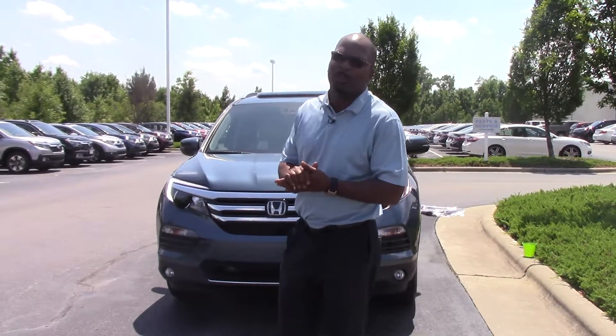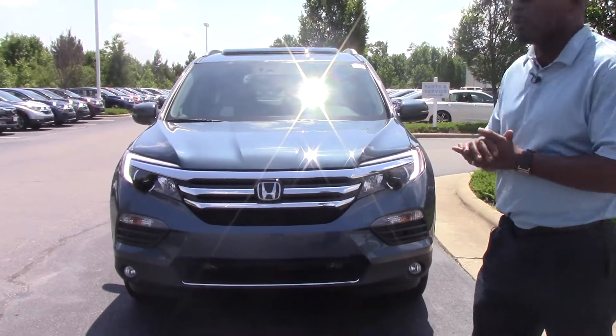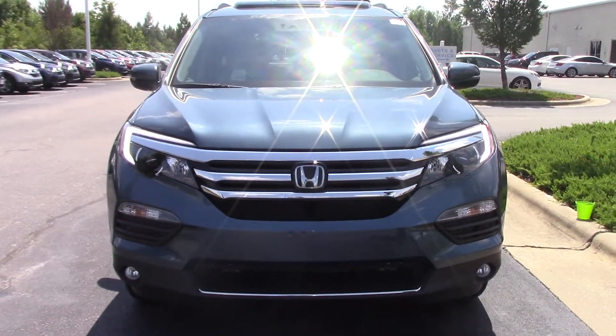Hi folks, my name is Roy Edwards. Hewitt Vesta Honda right here in Wilson, North Carolina. Telling you a little bit about this 2017 all-wheel drive Honda Pilot Elite.